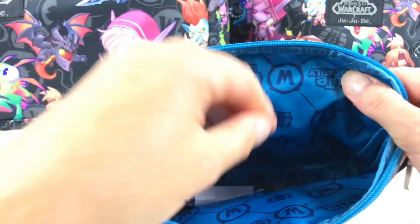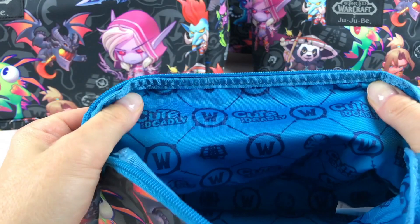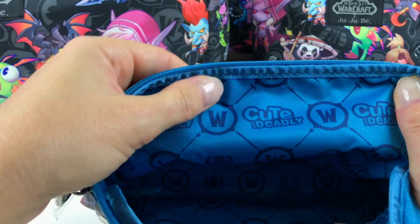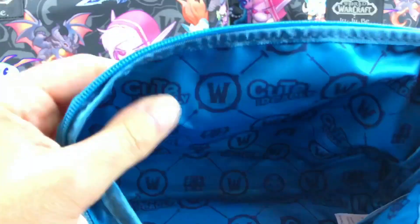This also comes with a long strap which can be used on all of the bags. Let's take a closer look at the lining — we have the World of Warcraft emblem here, and it says 'Cute But Deadly.' That is so cool.